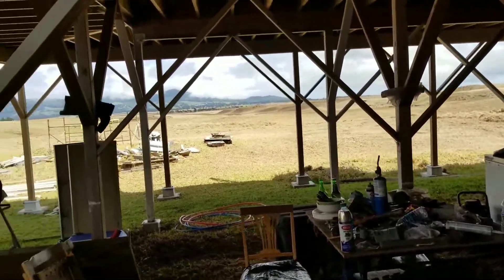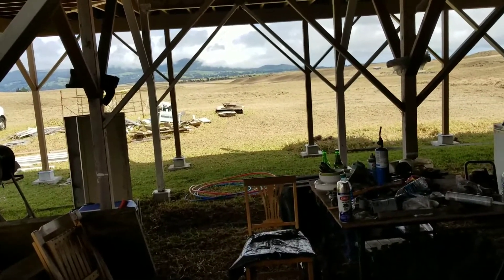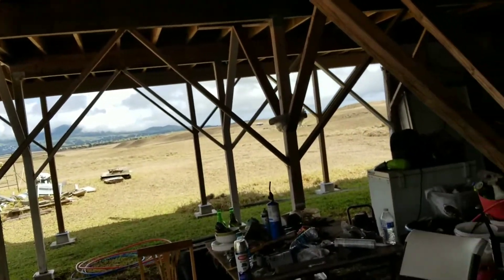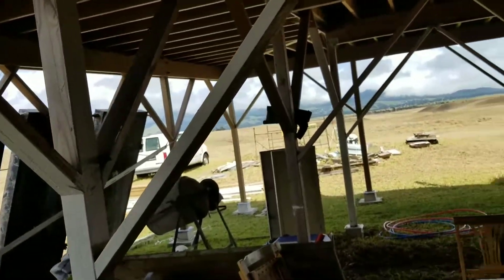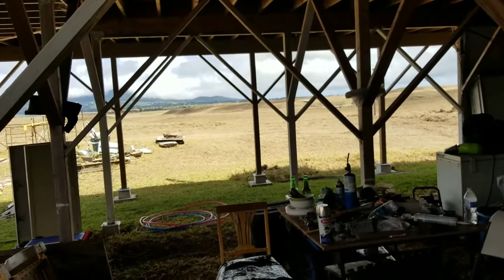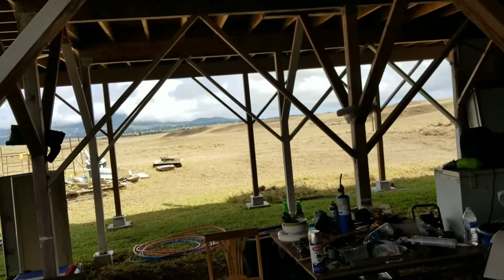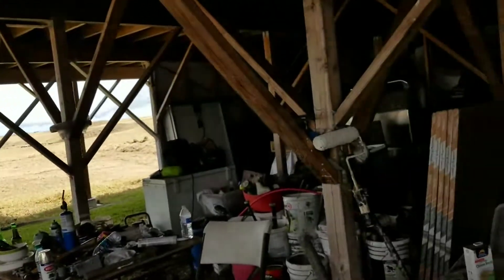Hey everyone, welcome back. I got some pretty good news and a nice update on my off-grid home. I've been getting back on my projects — running wires and trying to get all these small things squared away. With all these hurricanes happening all over the United States, I'm in Hawaii, so we do get hurricanes, but not like you guys are having. Luckily, but that's not to say it can't happen.